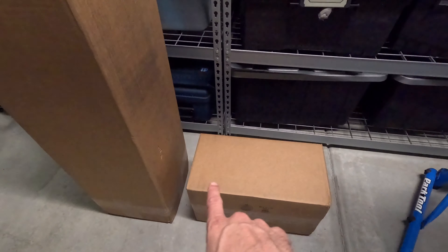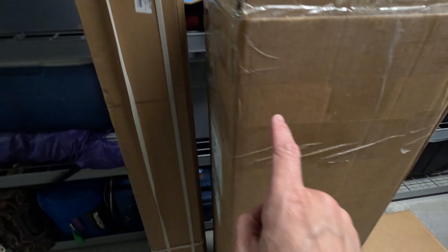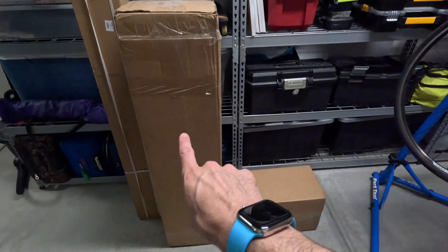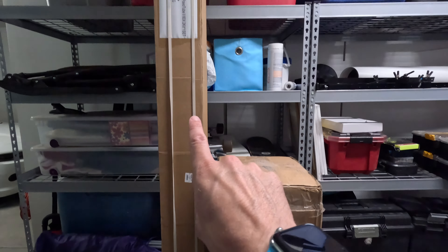I am delighted to report Christmas in October. And why do I say delighted? Because it's lights. There's this box, there's this box, and then there's this box. What could be in there?